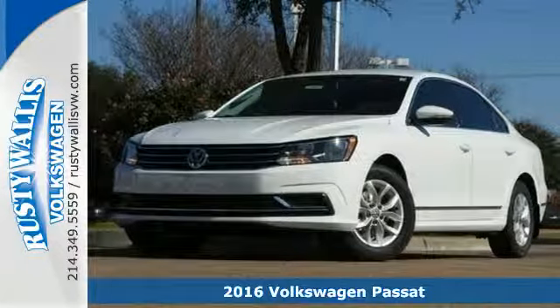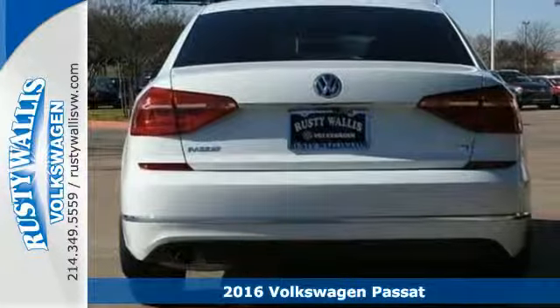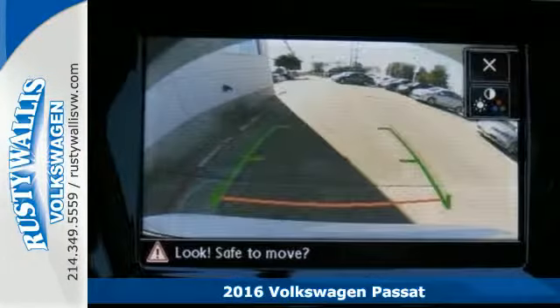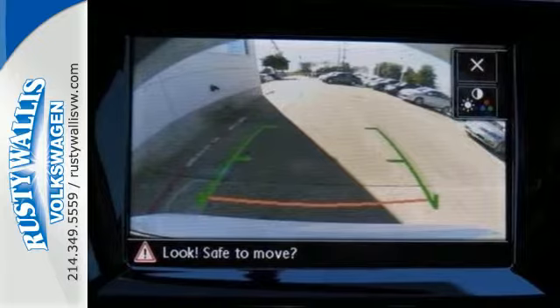Here's a 2016 Volkswagen Passat — the perfect mid-sized family sedan for your full-size life. And remember, it's only a family car when the family is in it.